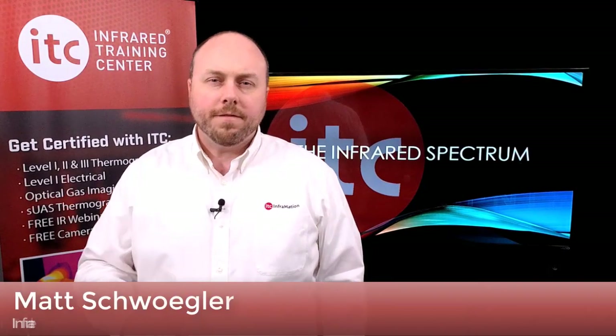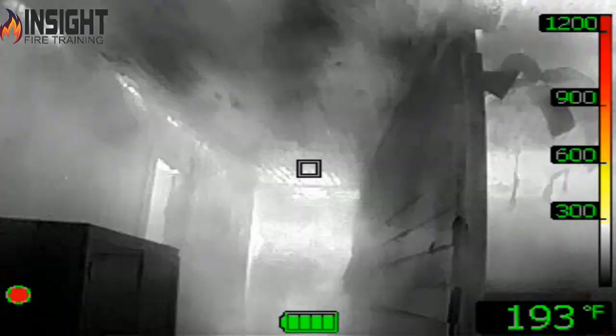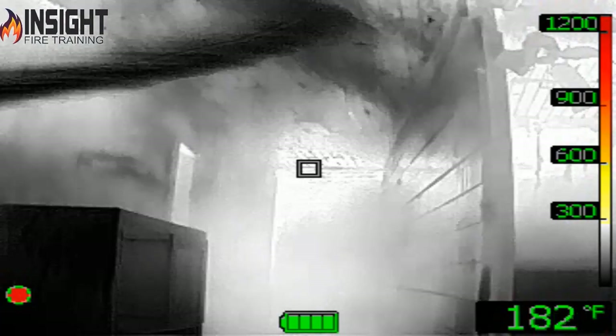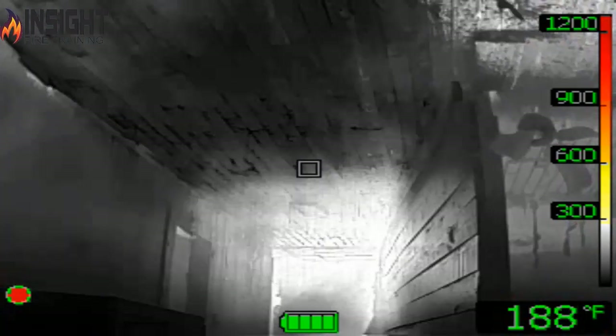New for this year, the Infrared Training Center is now offering a Tactical Firefighting Thermal Imaging Level 1 certification course. The class, hosted by InSight Fire Training, is for firefighters and company officers who are using thermal imaging and would like to better interpret and incorporate thermal data into their decision-making process.